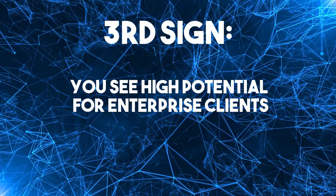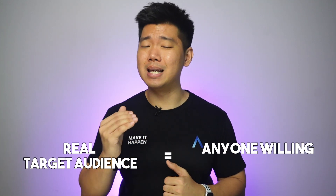Third sign: you see high potential for enterprise clients. When you're starting out as a founder, the real target audience is literally anyone willing to pay. But given the choice, some founders really want to serve enterprise clients because they have a lot of money. Enterprise clients are particular — a nice way of saying fussy. They have compliance requirements, shareholders, corporate governance, and need to project a certain image: security, integrity, quality. They pay well but expect their money's worth, and that can put you in a difficult position with no-code because of its customization ceiling.